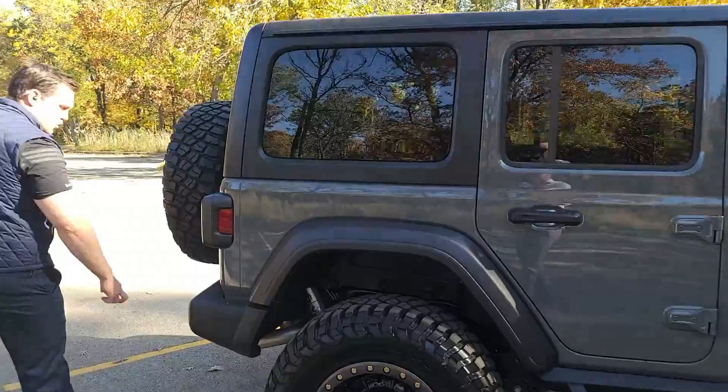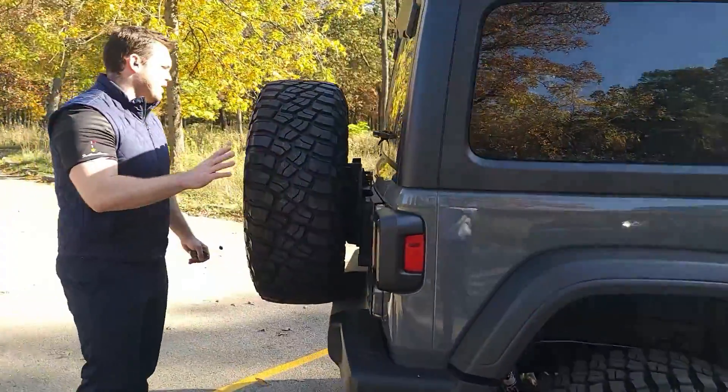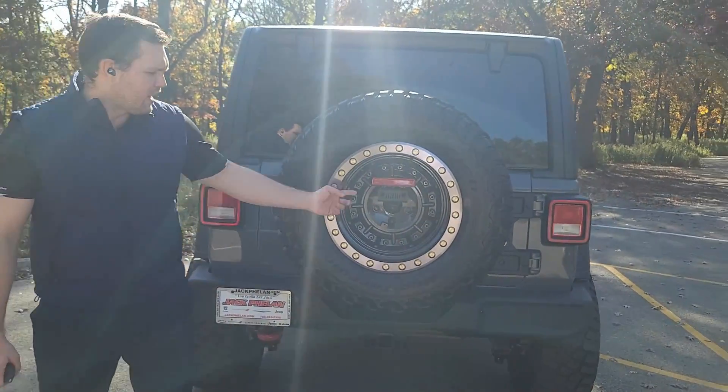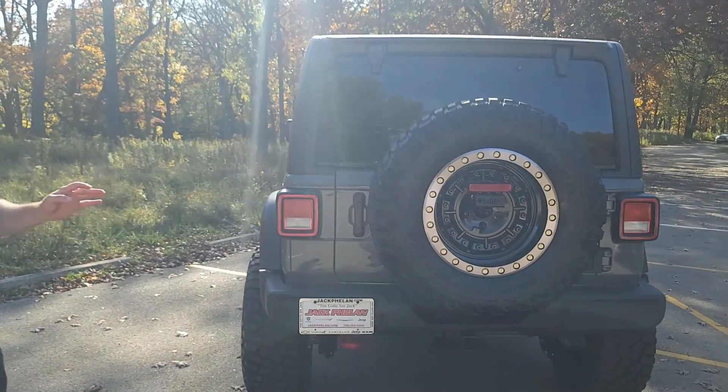We're going to go to the back first to show you that this is just a standard bumper here. But you will see that the wheel on the back has BF Goodrich tires — they're nicer, more beefy — with beautiful rims to go with it, as well as a nice little Jeep logo attachment here. The backup camera is still intact, so you have all of that.